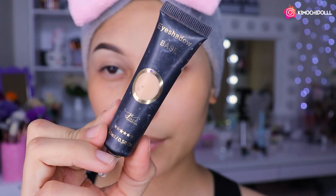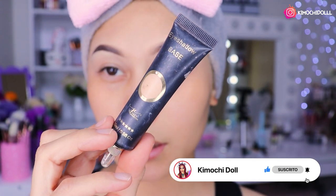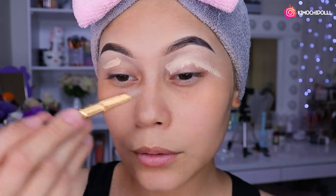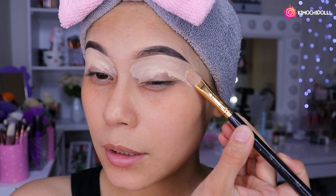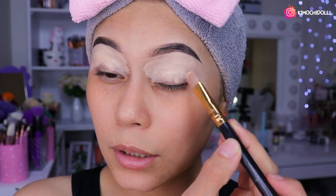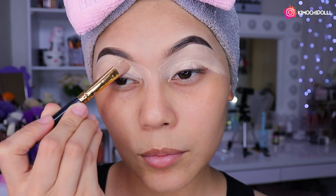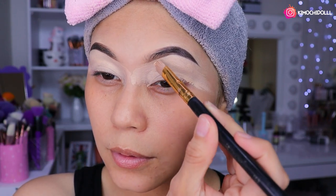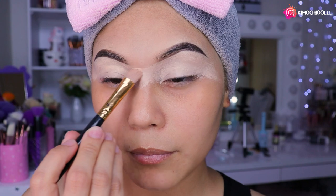Bueno, antes de empezar con el maquillaje, voy a estar utilizando este primer para sombras que es de Jaisy Cosmetics, en el tono neutral. Pueden utilizar un corrector cualquiera que les guste. Van a poner un poquito de producto en una brochita y luego difuminan todo. Esto hará que nuestras sombras pigmenten más y nos duren más.